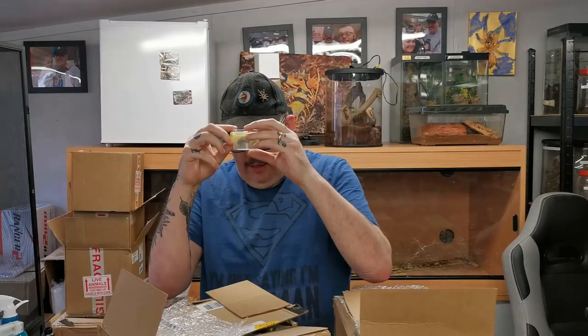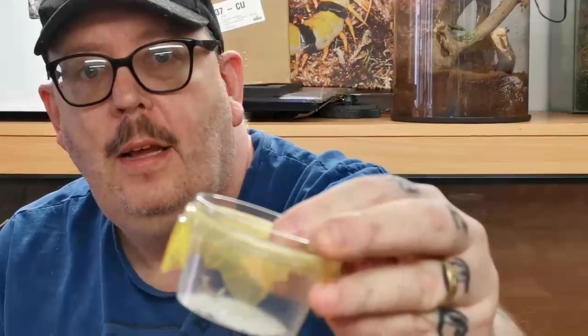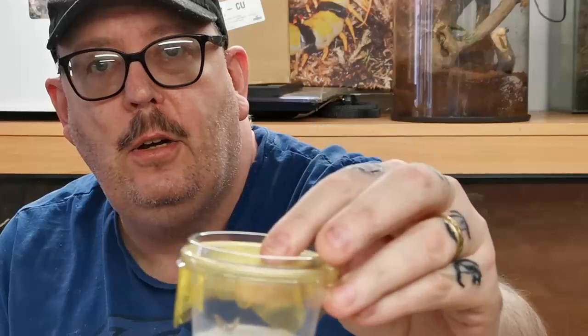First out of the box is the SCU morales. No idea what the common name is for this little fella. It's a little beige colored guy - we'll pop him down there. Sorry the viewing isn't that good guys.